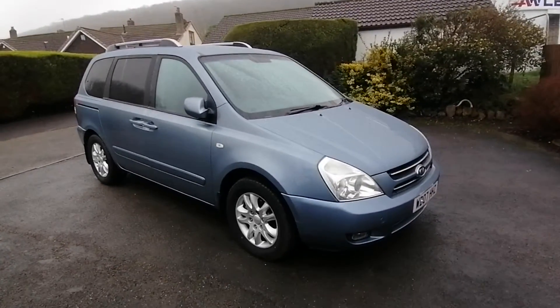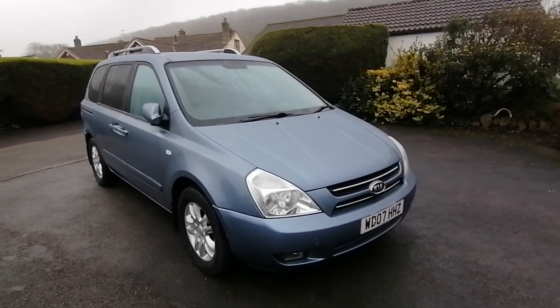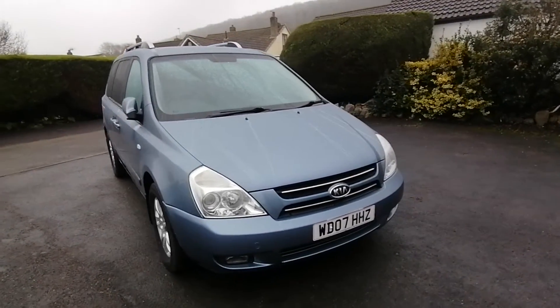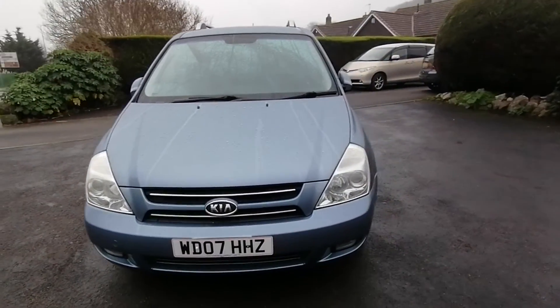This car is priced at £2,492 and represents incredible luxury for that price. As mentioned it will come with a three month parts and labour warranty, new MOT and part exchange is welcome.